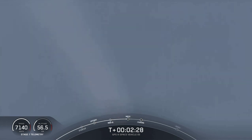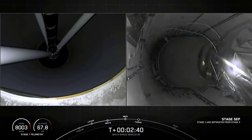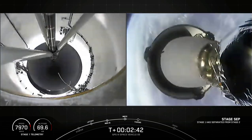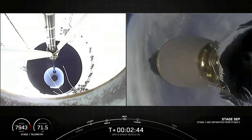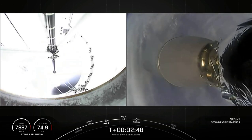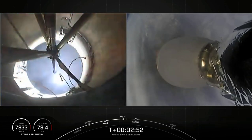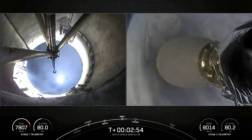Beginning to throttle down the first stage engines to hold 4G constant acceleration. Coming up on main engine cutoff. MECO. Stage separation confirmed — successful stage separation, as you can hear the cheering in the background.